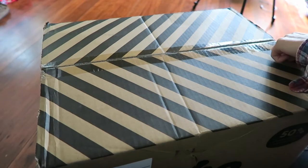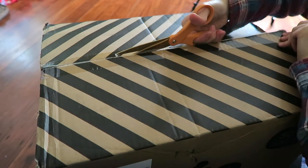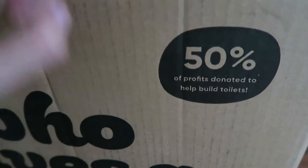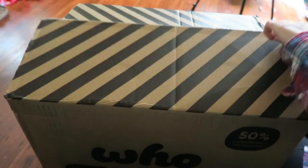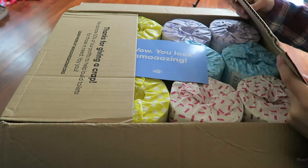Let's open this up. I'm actually surprised that they use plastic tape rather than paper tape, but that's okay. Another cool thing to note about this company is that they donate 50% of their profits to help build toilets in poorer countries — for people who don't have access to toilets, which is really cool.